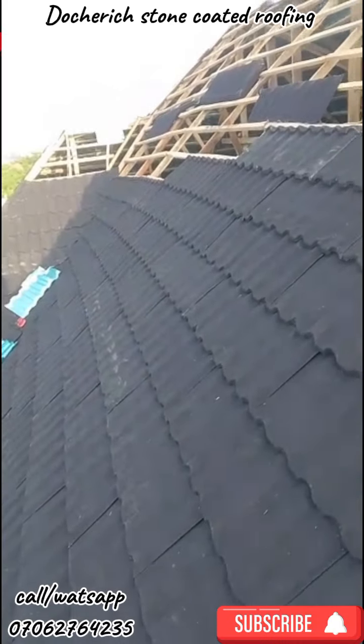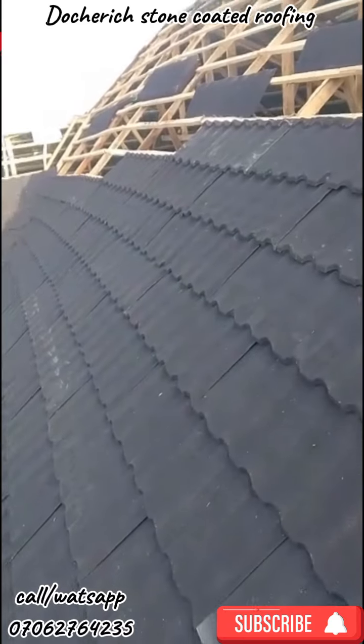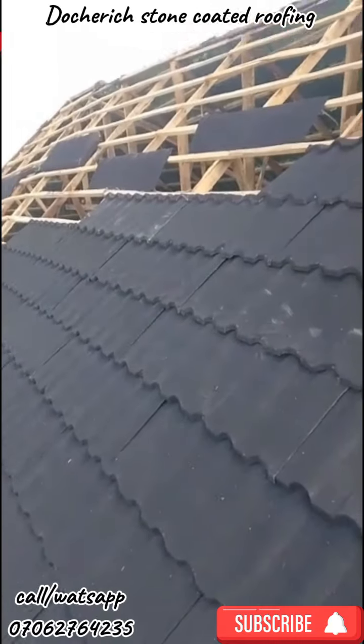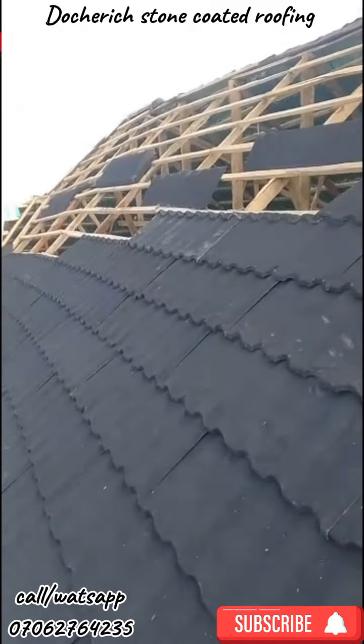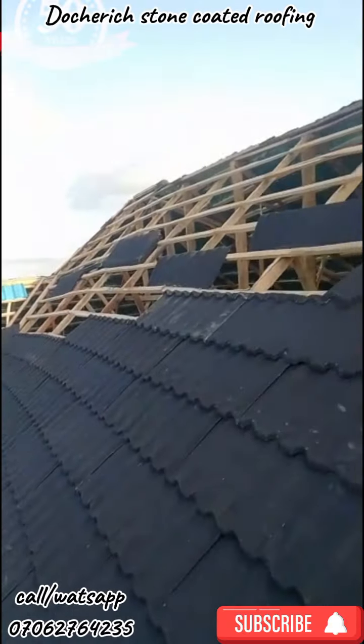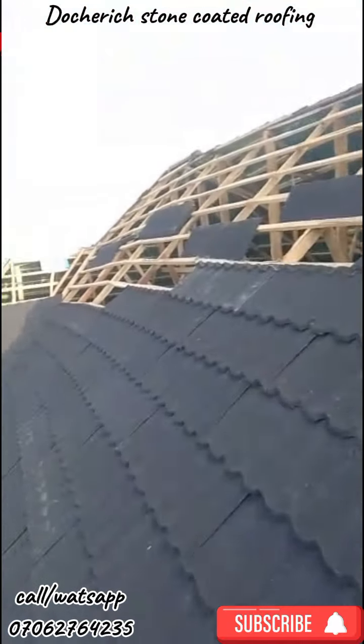This is Dutch With Nigeria Limited roofing project at Shimawa. This is a Black Milano — the face is still under construction. The project will be completed in no time, but this is what it looks like when you're getting the video.